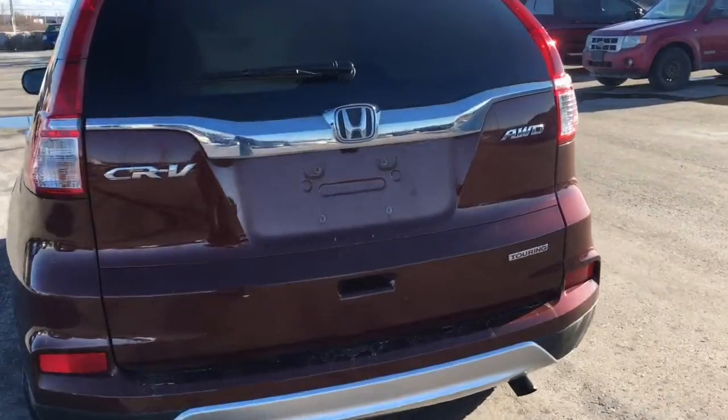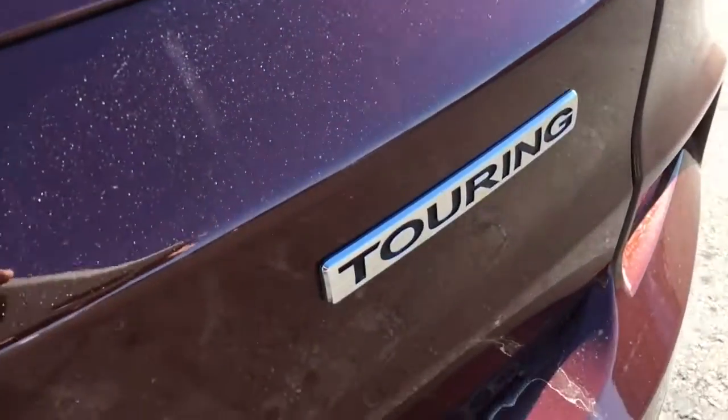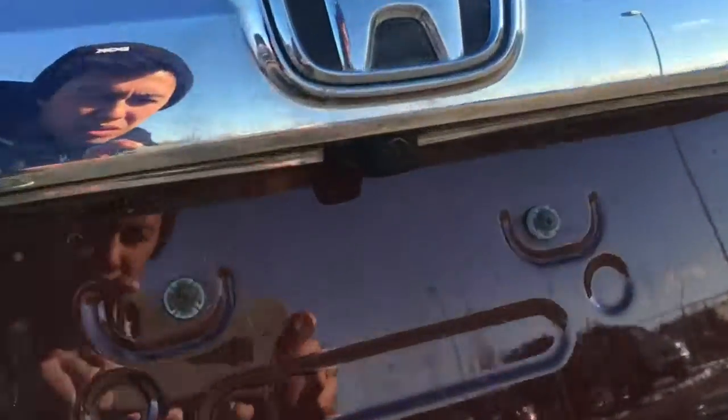Taking a look at the rear of our CR-V here, you'll see we've got that all-wheel drive badge, as well as that Touring badge, the Honda logo, and just below we have your rear view camera.